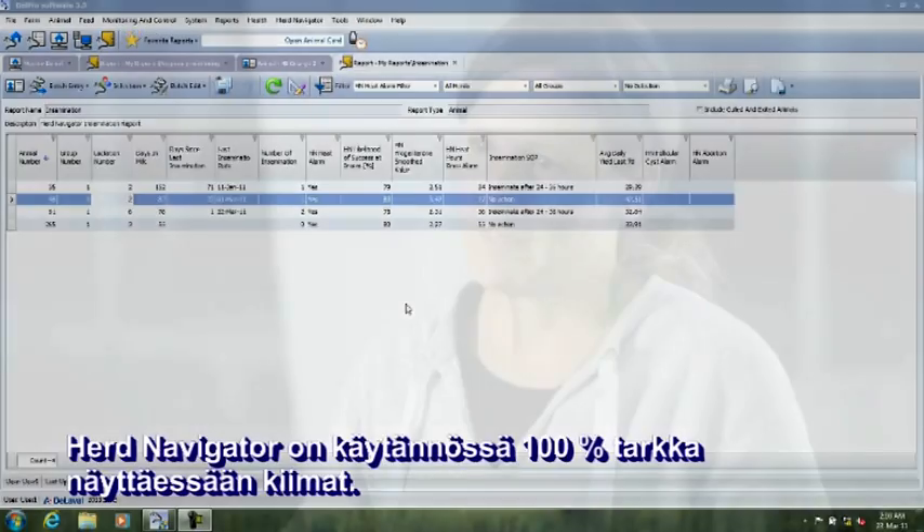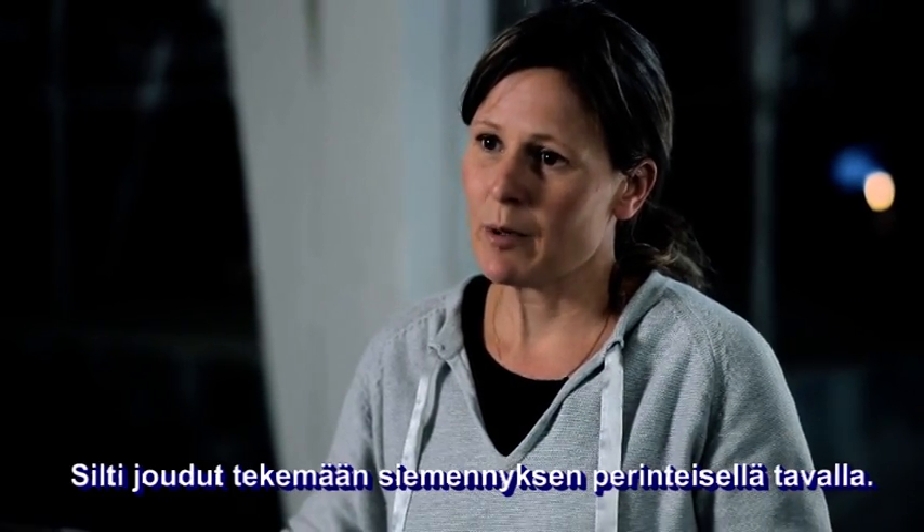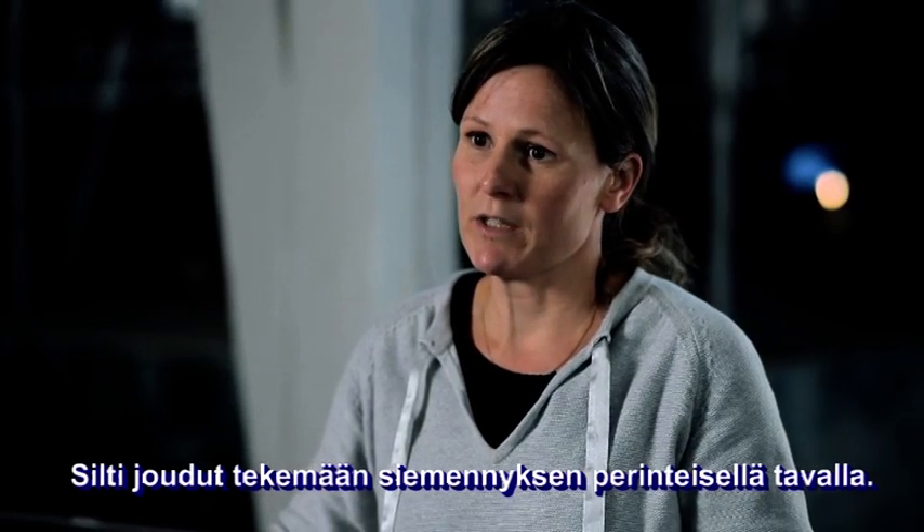The Herd Navigator from DeLaval is practically 100% accurate in showing heats. However, you still need to do the insemination in the same traditional way.